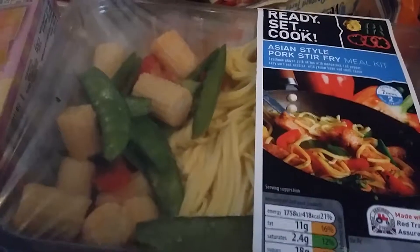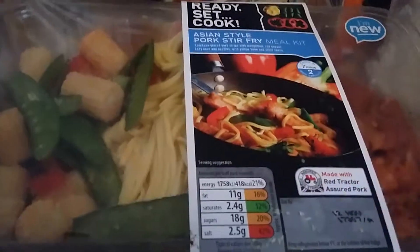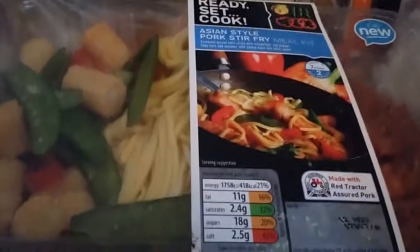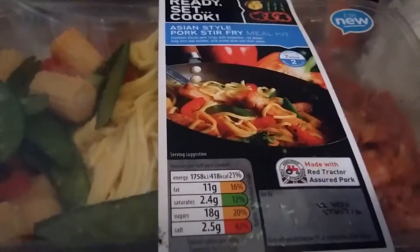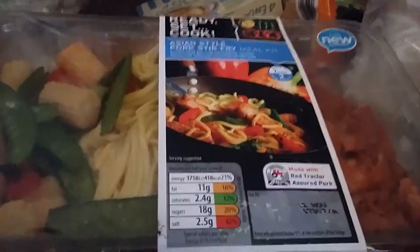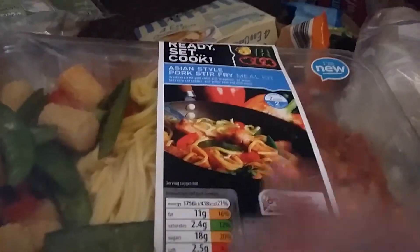We also have beef shin with gravy and we'll probably make mashed potato with this. Then we have a noodle set which is an Asian style pork stir fry. I'm going to try this on a day when we're not having heavy food. It'll be one of these lighter meals a couple of days a week, alternating with something quick and simple the following day.